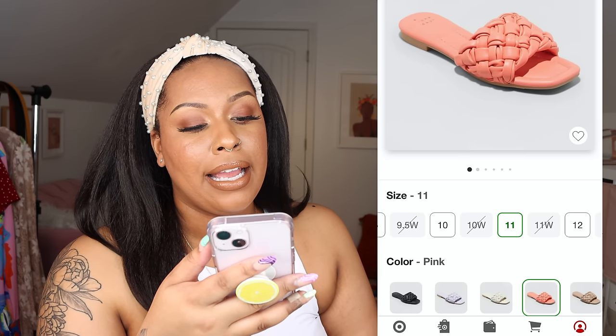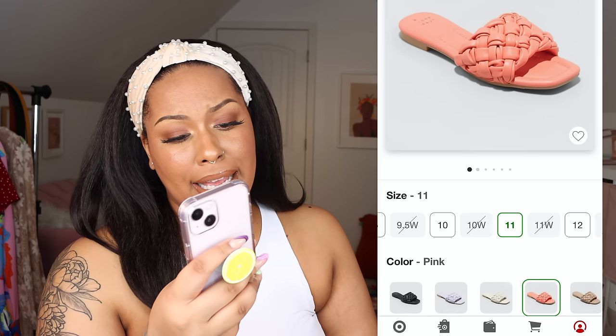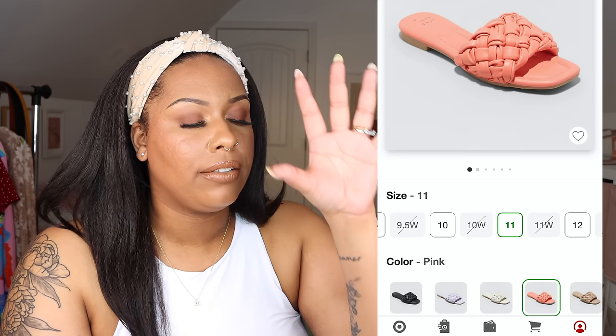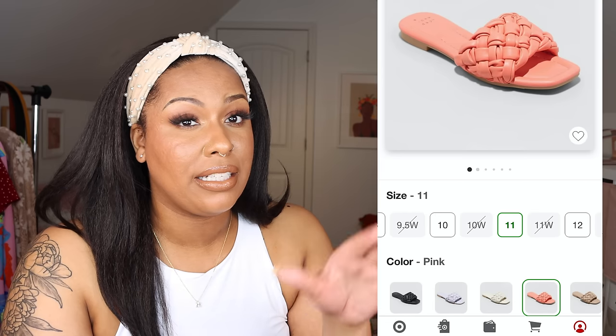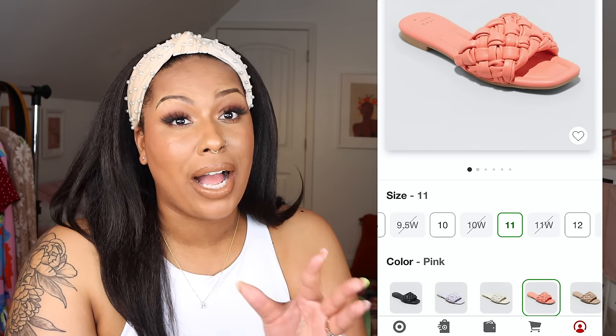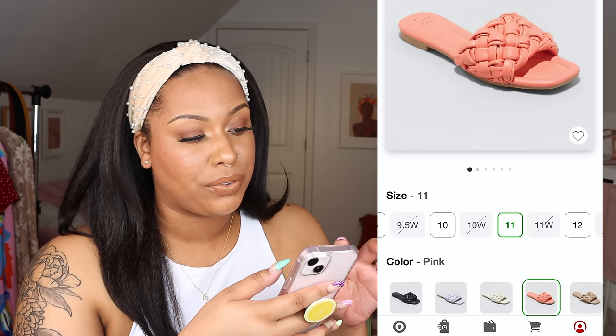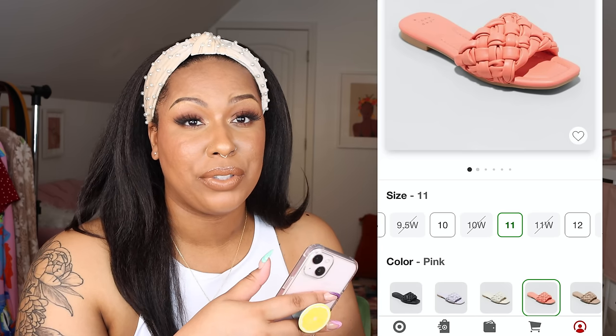I did buy some other sandals from Target that didn't work for me, which I feel could be helpful to share. I bought three pairs of the women's Carissa woven slide sandals from A New Day in pink, tan, and black, all in size 11 — but they didn't fit. I needed a 10 wide or 11 wide because the footbed is very slim. If you have wide feet, the footprint just won't work for you. I returned all three and exchanged them for the other Target sandals I'm showing.